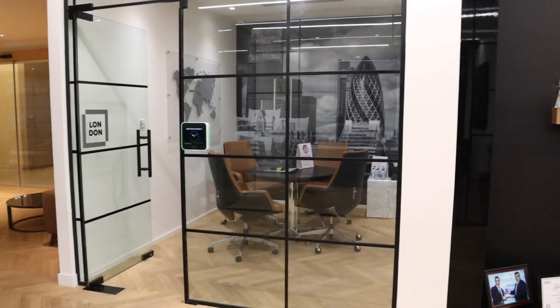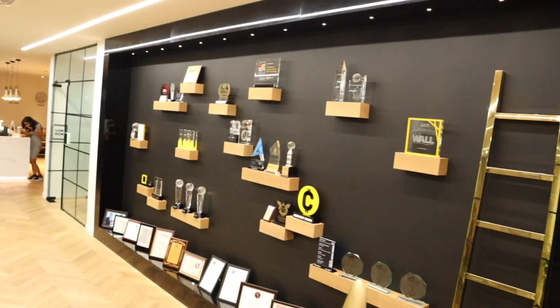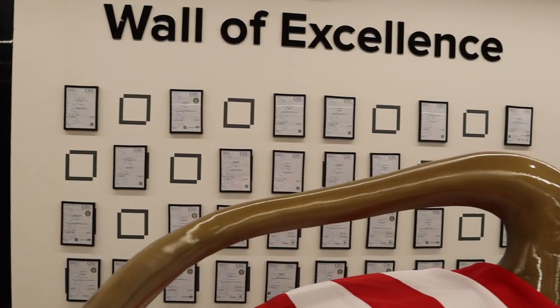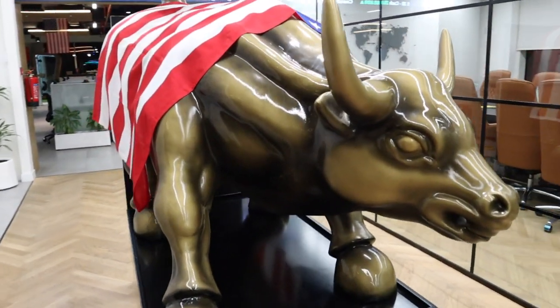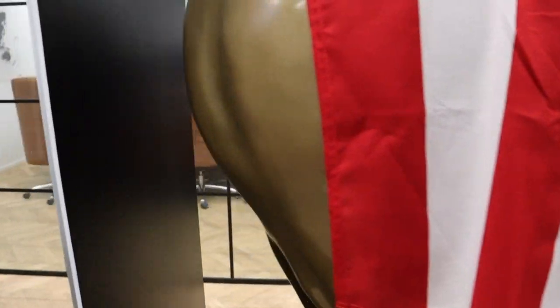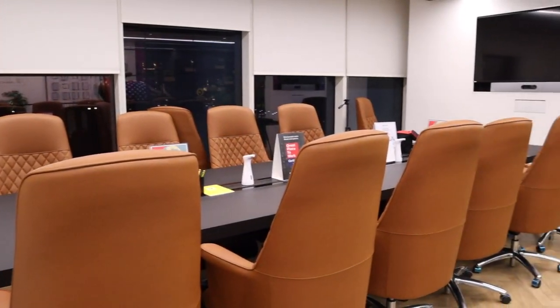When you move towards the left side of the reception, there is a milestone and award corridor which holds all the rewards and certificates received by Sanctuary Financial over the years. In the middle of the corridor, there is a replica of the iconic Wall Street Bull created by Sanctuary as a tribute. Just next to this is a boardroom where all the management decisions are made.